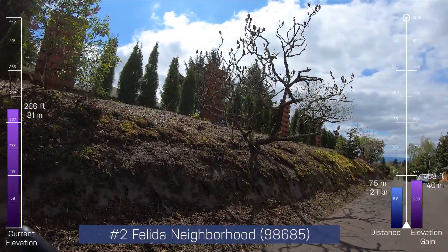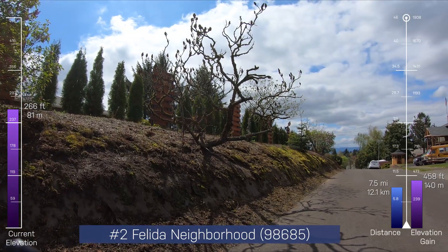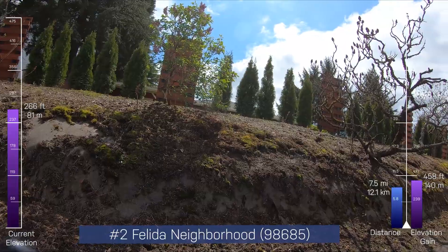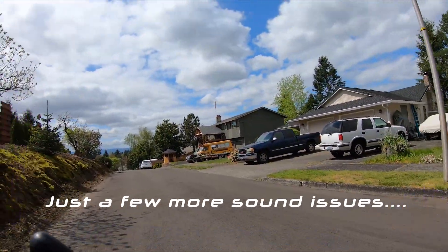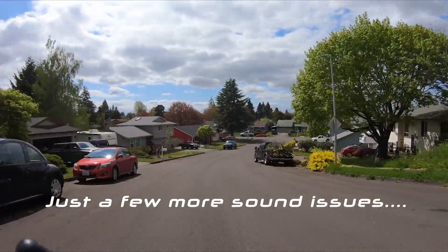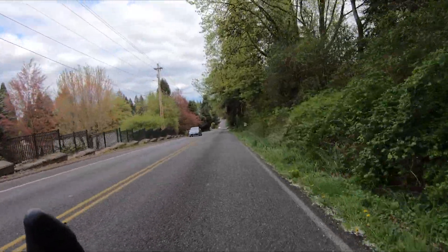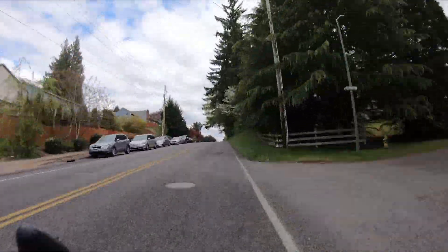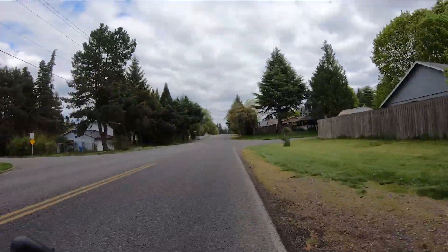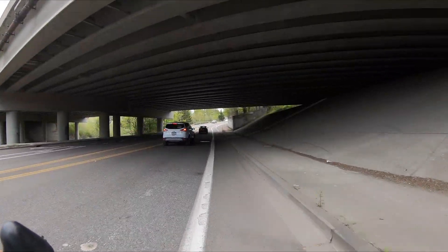One caveat to my high point — I also made it so you have to be on a public road, not private property. There's some slightly higher points on private property.